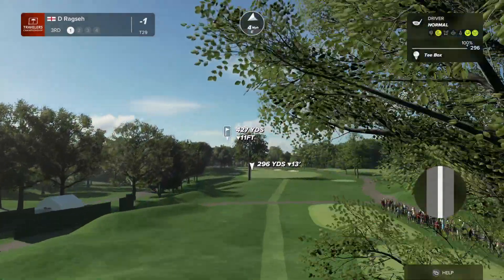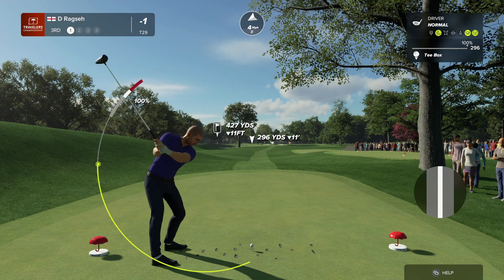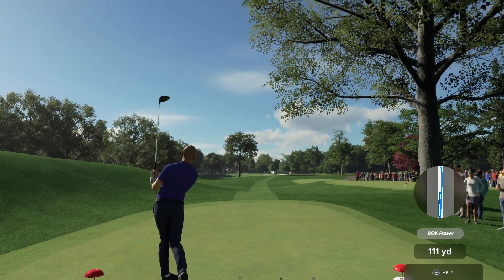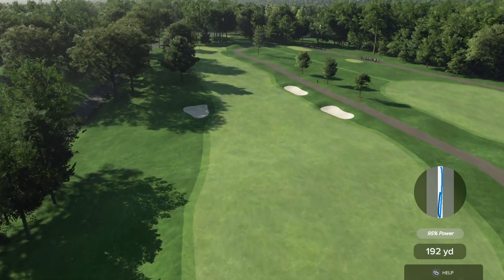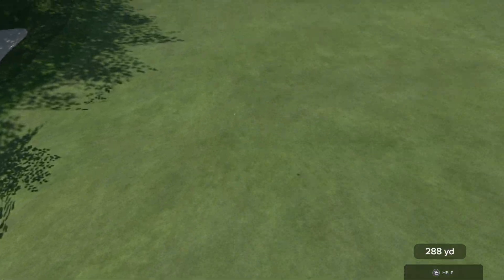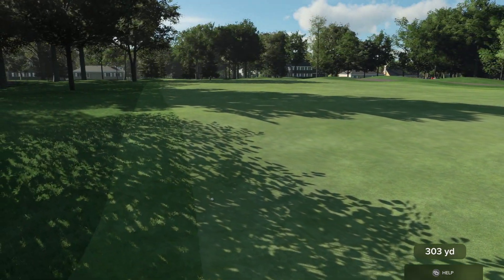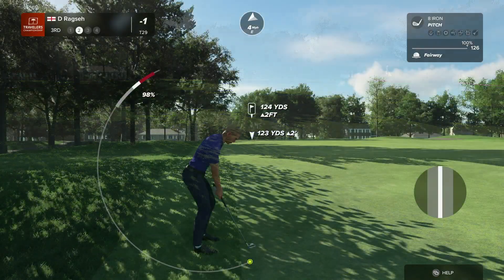This player's moving up on the leaderboard after that hole. The players will face their first legitimate test at TPC River Highlands — the par four third. Dog leg from right to left. Just avoid those bunkers both right and left, and there's not a single one up there on that green. This green is fairly flat with runoffs on all sides. It's a wonderful design.